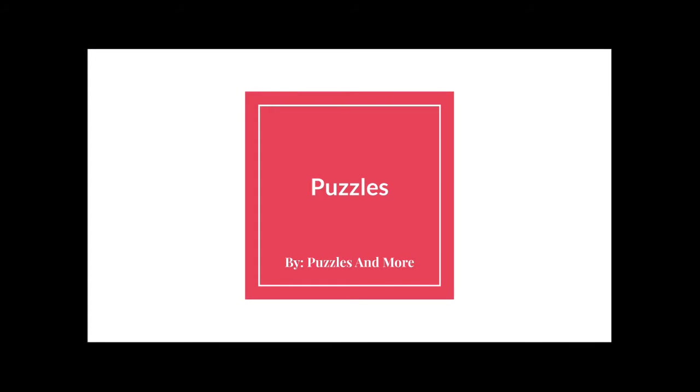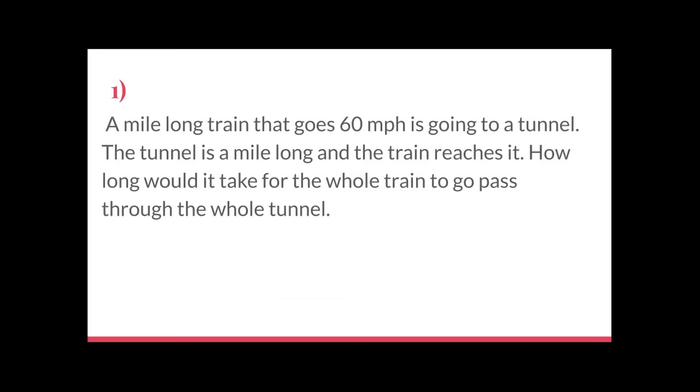Alright guys, here we go into the puzzle slideshow. Number one: a mile-long train going 60 miles per hour is heading into a tunnel. The tunnel is also a mile long. How long would it take for the whole train to pass completely through the tunnel — not just the tip reaching the other side, but the back of the train clearing the back of the tunnel? Feel free to pause and try on your own.